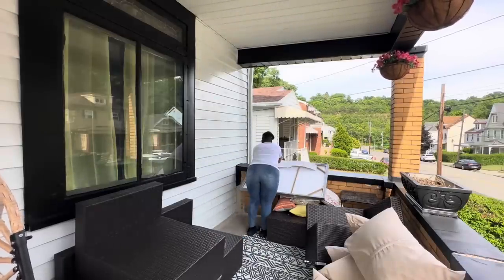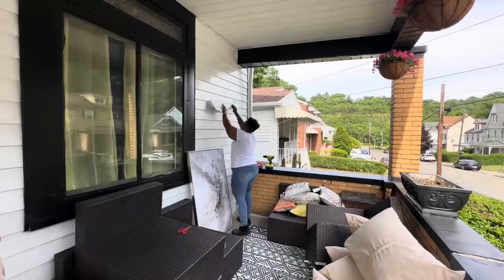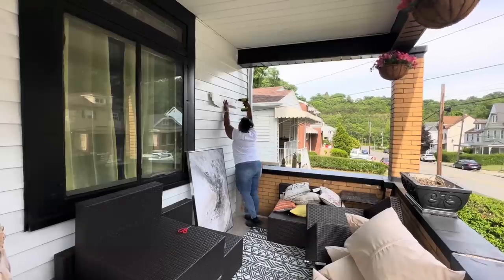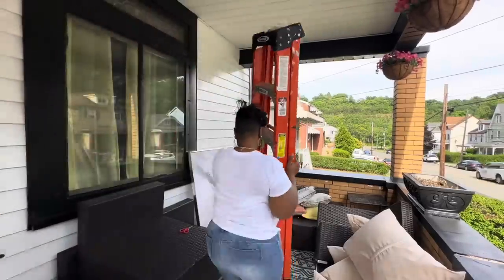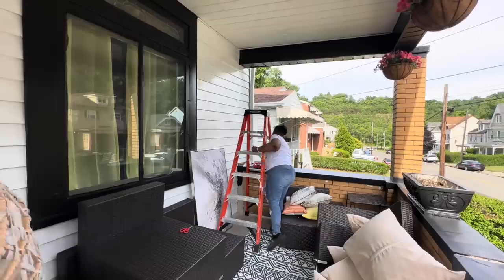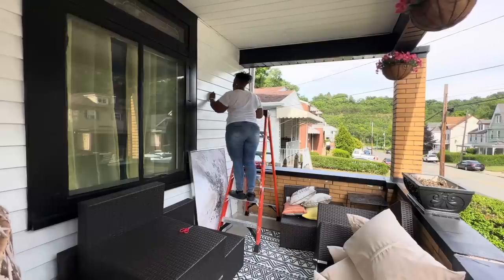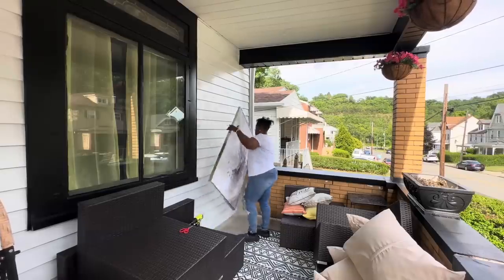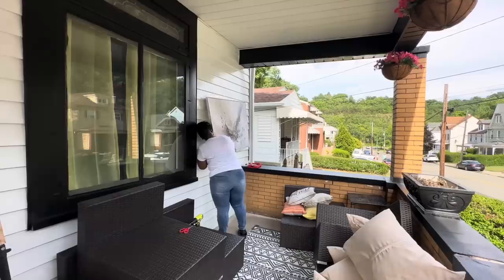I did purchase this picture from Burlington — it was $30 and it's a canvas piece of art, almost like stretch canvas, so if rain gets on it, it's not going to smear or melt. The way my porch is set up it stays pretty dry for the most part, so I'm not too worried about the artwork getting wet.